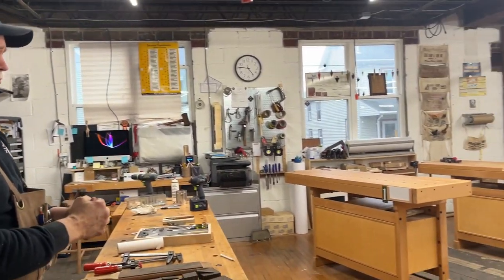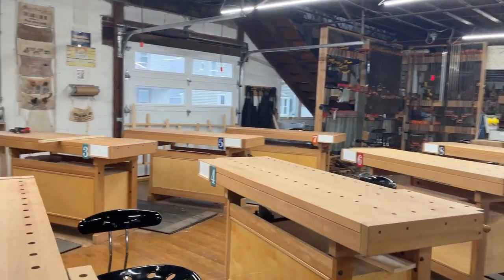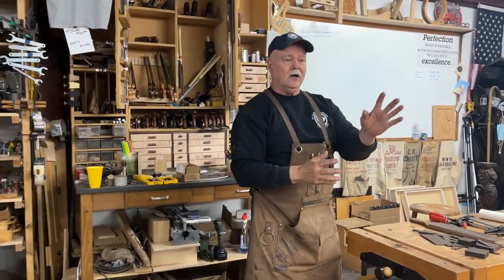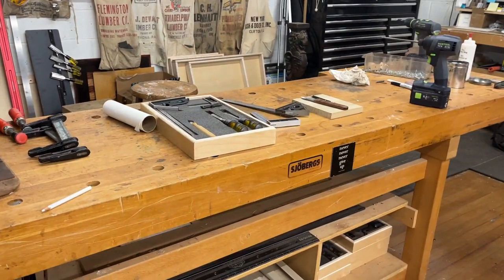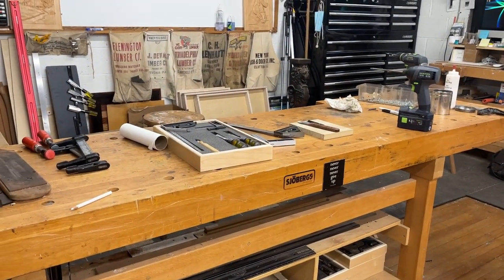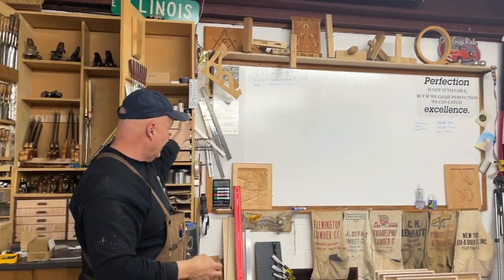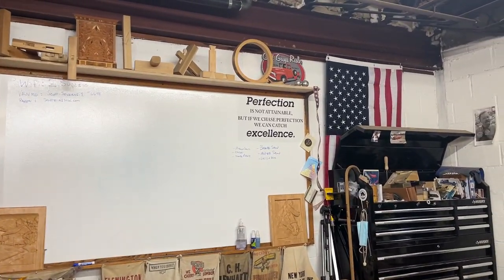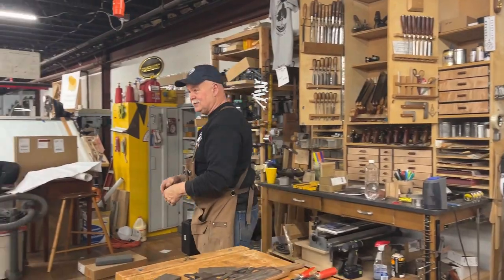Here's the classroom. I became a Sjoberg distributor — S-J-O-B-E-R-G — and was able to purchase eight of these benches, giving students the experience of working behind a real professional cabinet-maker's bench. I've had this particular one for about 24 years — they don't make it anymore, it's too heavy to ship. We do all our coursework here in the bench room. As my favorite saying goes: perfection is not attainable, but if we chase perfection we can catch excellence.